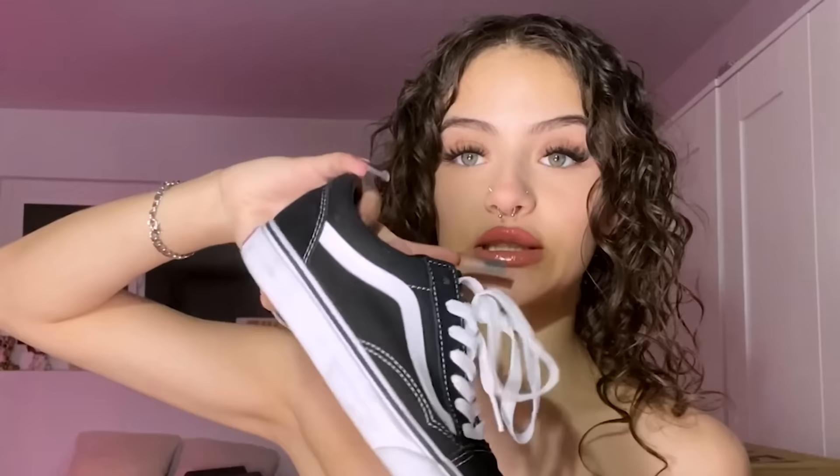This is one of my only pairs of Vans — I already messed up all my other ones from skating, so I got myself a brand new pair. The low old school Vans, really cute, really comfortable, obviously super good for skating. They're a little bit messed up already but yeah — I used to only wear Vans and Converse and they're just honestly a really good essential.